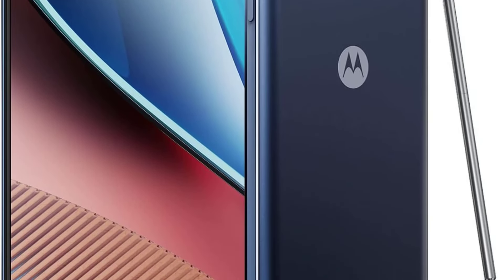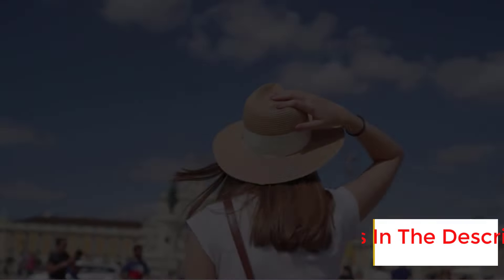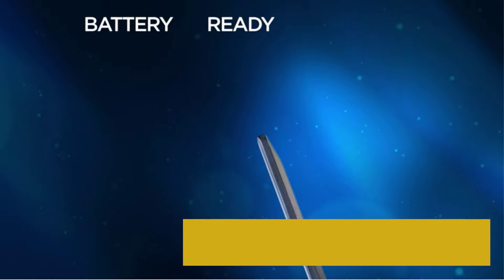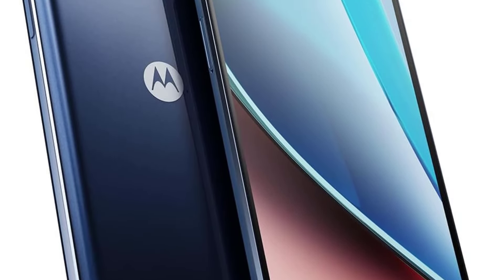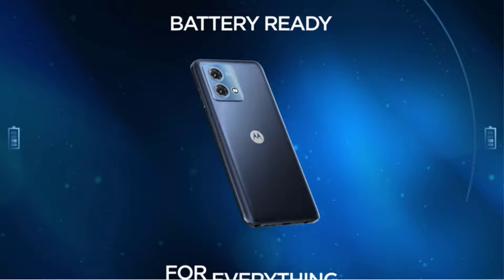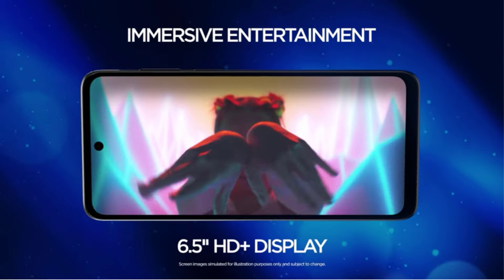With its 5,000 mAh battery, you can enjoy unbelievable battery life without worrying about recharging. The Dolby Atmos Audio provides an immersive sound experience with improved bass and clearer vocals. The phone also boasts a large 6.5-inch 90Hz display, 64GB of storage for all your apps and media, and a water-repellent design that protects against spills and splashes.